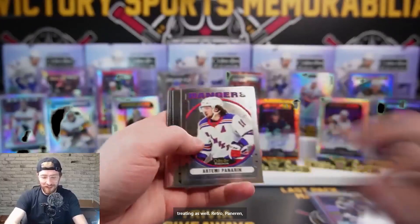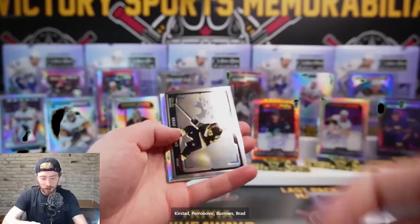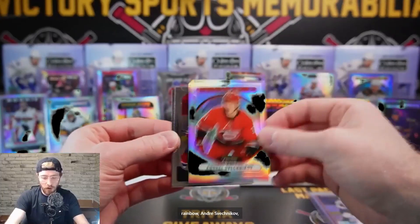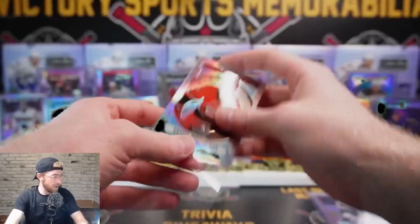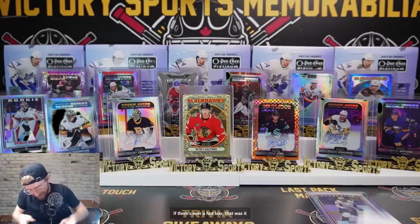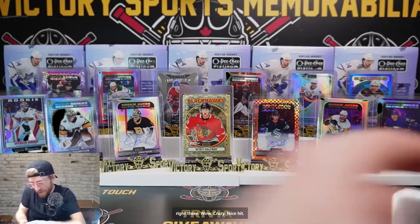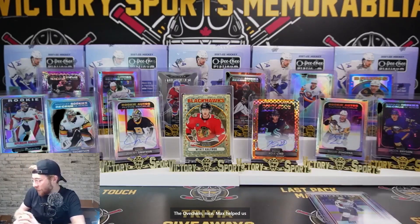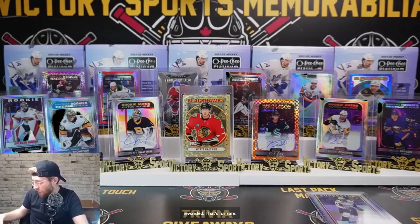Alex Ovechkin the easter egg - we're going to get that on display, we'll finish the last pack just in case we hit something nasty. What a box! This case is treating us well so far. Retro Panarin, Kirstead, Peronovich, Burrows, Brad Marchant Photo Driven, retro rainbow Andre Svechnikov. A god box! I agree - if there's ever a hot box, that was it right there. The Ovechkin - nice, Max helped us close out and got rewarded.